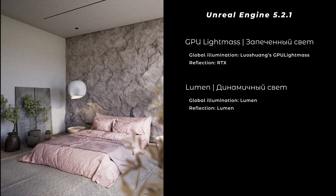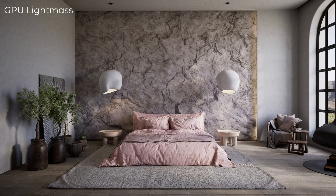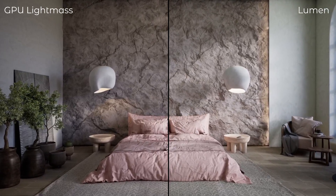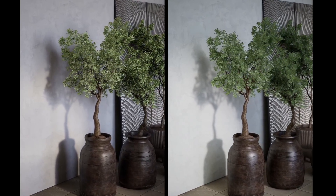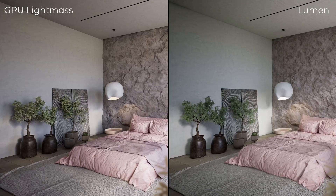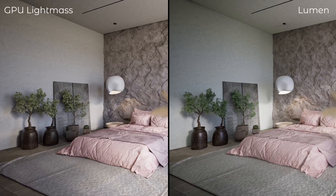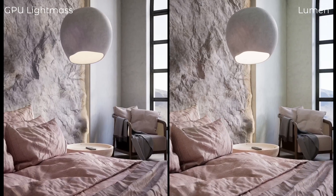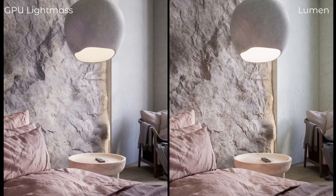Hello, I wanted to share my observations and conclusions after comparing two lighting methods: baked lighting and the Lumen technology. Lumen is an interesting technology that allows achieving good results in a short time. Its main advantage is speed, as it eliminates the need for preliminary calculations and preparation, which are typical for baked lighting.